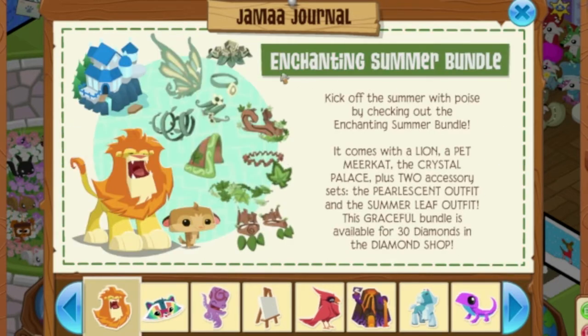Next, we have the Enchanting Summer Bundle. Kick off the summer with poise by checking out the Enchanting Summer Bundle. It comes with a lion, a pet meerkat, the Crystal Palace, plus two accessory sets — the pearlescent outfit and the summer leaf outfit. This graceful bundle is available for 30 diamonds in the diamond shop. The item sets look really cool — look at those wings and that tail. If you want to pick this up, you better do it soon.